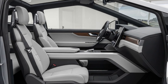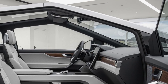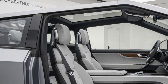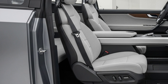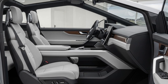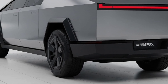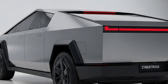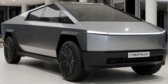Climb inside the cabin and you'll immediately notice the difference. The interior is bold, clean, and ultra-modern. A massive 18-inch touchscreen controls everything from navigation and entertainment to vehicle stats and climate. The steering isn't a traditional wheel — it's a yoke inspired by aviation and Formula One, giving you a full view of the digital dash while offering tighter control and futuristic vibes. The interior uses sustainable materials, features six-passenger seating with a front center jump seat, and includes a panoramic glass roof that opens up the entire cabin to the sky.